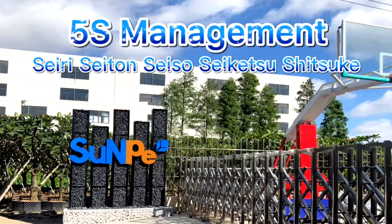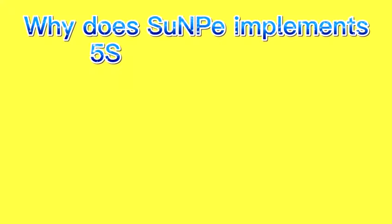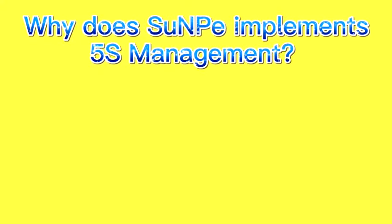Hello guys, today we are talking about the 5S management at Sunpee. Why does Sunpee implement 5S management? There are 5 aspects.